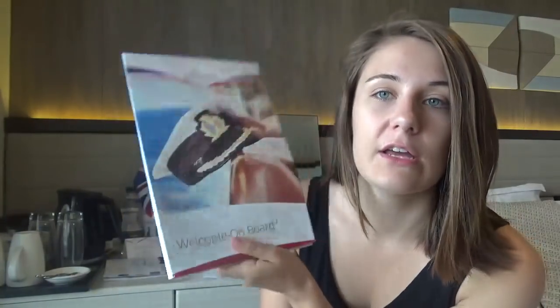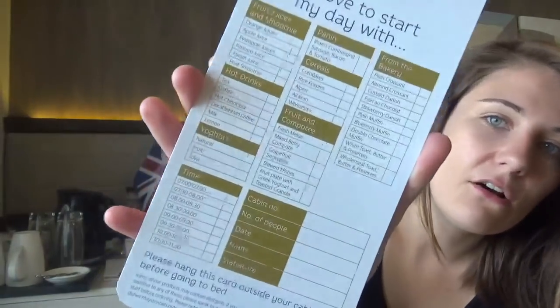Breakfast room service is completely free on P&O. It is in this little book — I feel like it's kind of hidden, I didn't know it was there. I had to ask my friend Gavin where to find it, but in here you tick off each thing that you want, tick a time, hang it on your door, and your breakfast appears in the morning. It's particularly good if you've got an early morning excursion and you just can't be bothered to fight with the buffet.